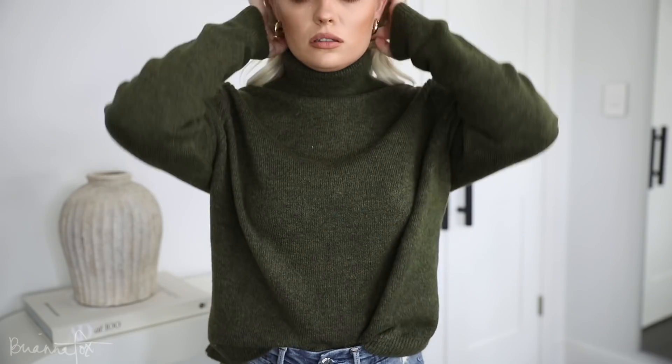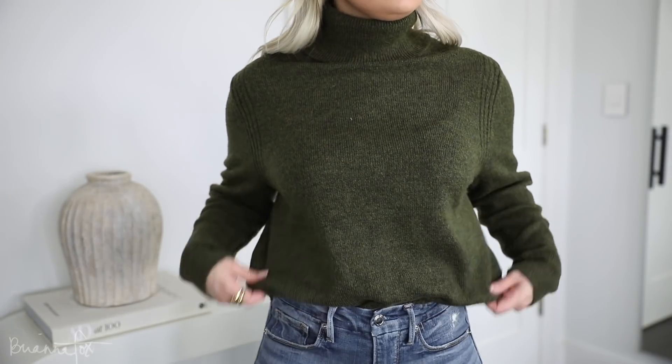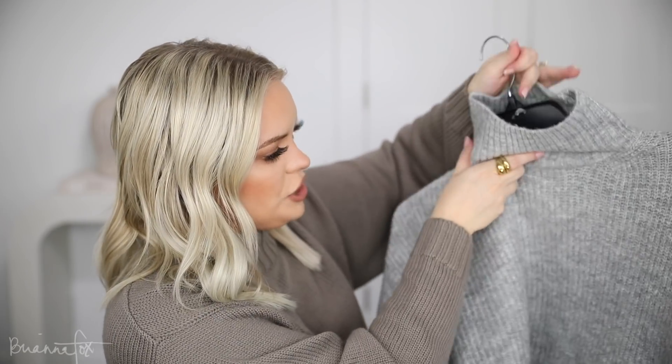The next one I got is this dark green turtleneck — I did get this in a medium. The fabric is really nice, it's not scratchy or anything. I just think it's really flattering; it has this detailing here which I think looks really cute. That's it from Target!